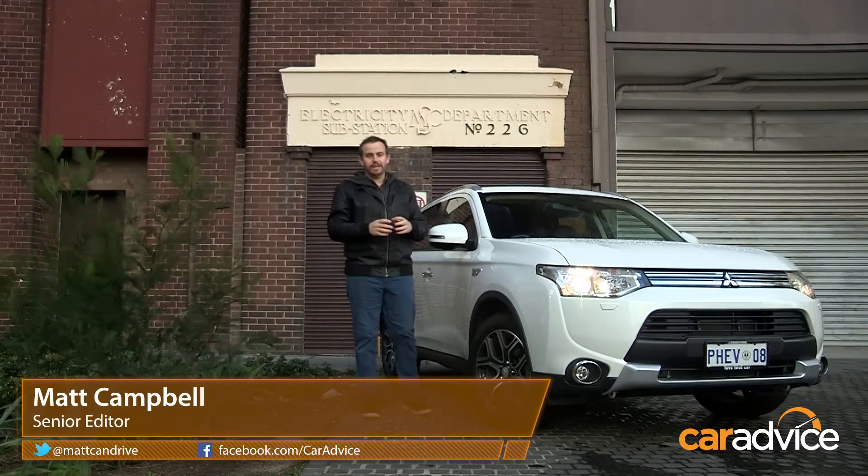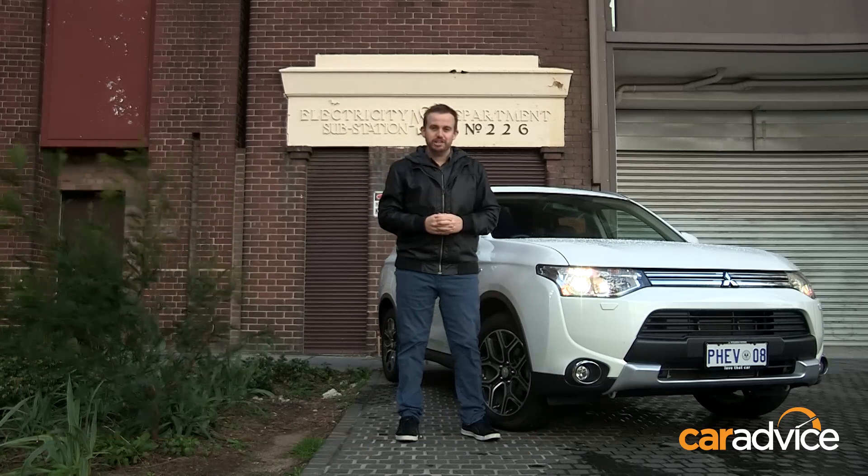Here at CarAdvice, we're pleased to announce the addition of our latest long-term test car. It's the Mitsubishi Outlander PHEV.